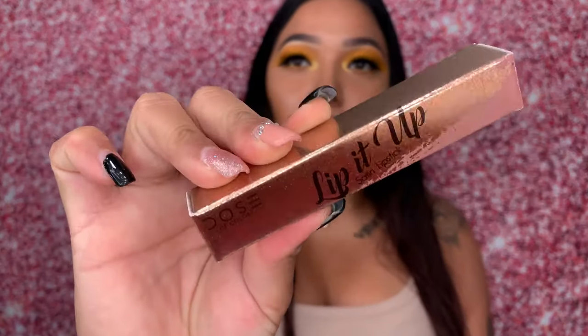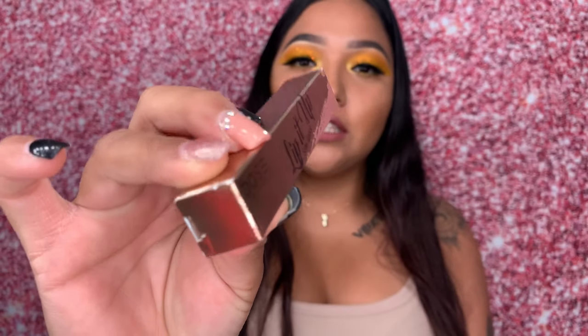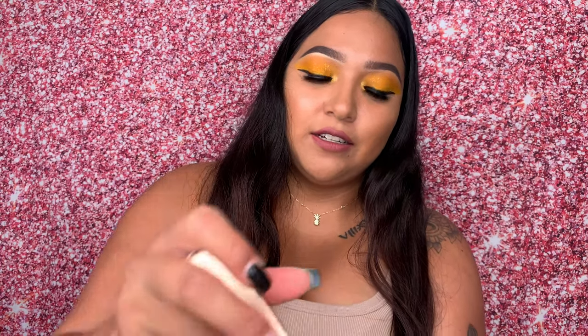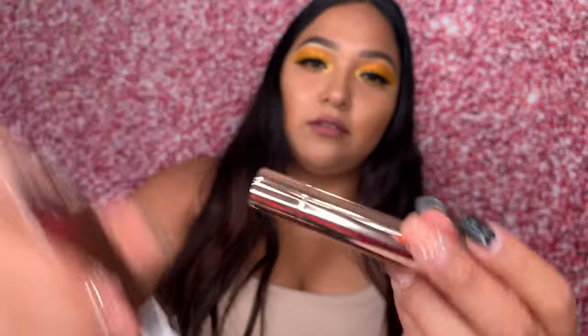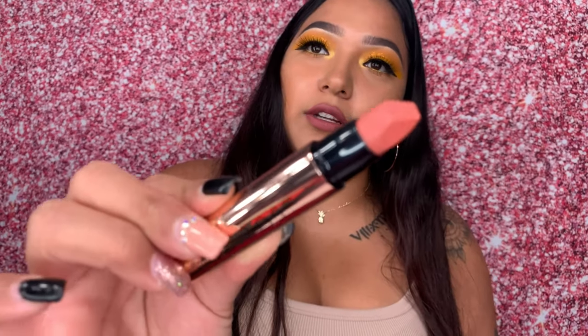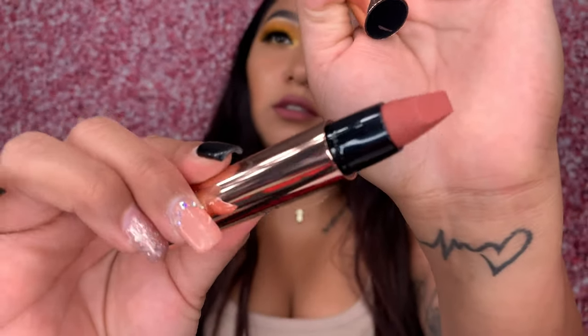The next product is a Dose of Colors lipstick in the shade Cinnamon Girl. It's a really pretty nude color. I love nude lipstick — it goes with any makeup look. This one is $17, and it's a satin lipstick with a richly pigmented formula that falls between a matte and creamy finish, with a unique shape for smooth and precise application.